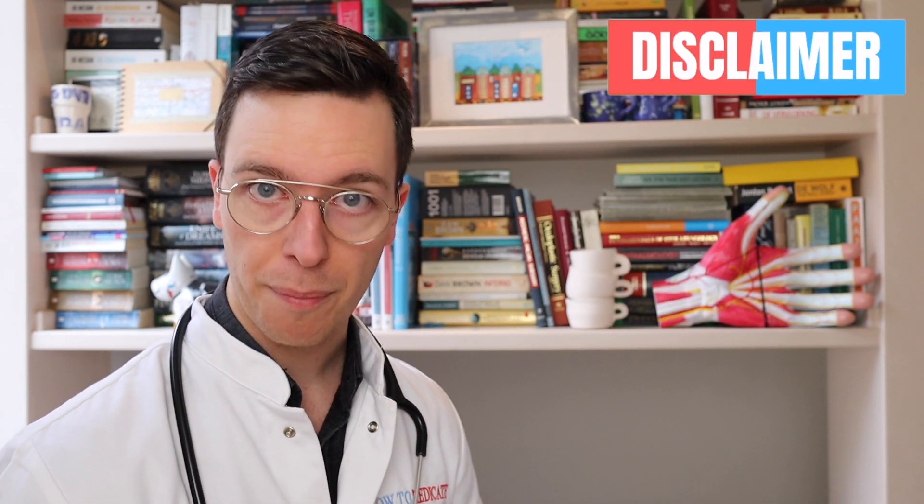This video also comes with a quick disclaimer. It's meant purely informative. This is not medical advice, and if you're looking for medical advice, always contact your own doctor.